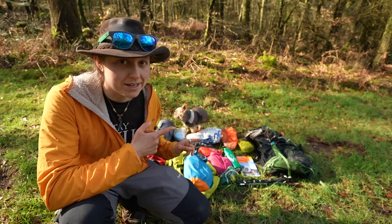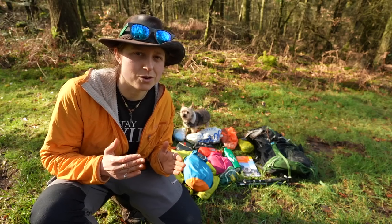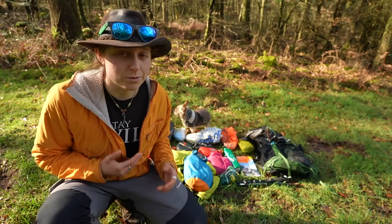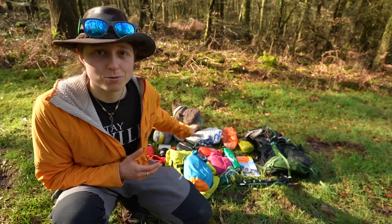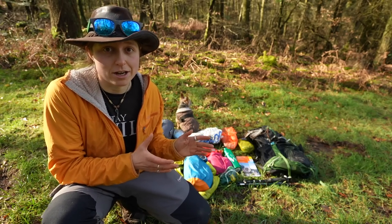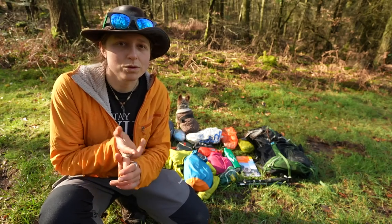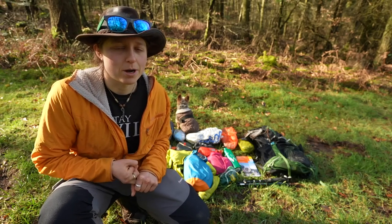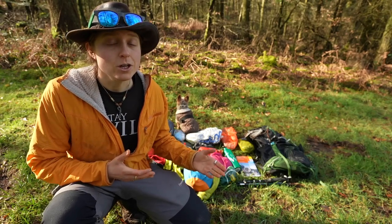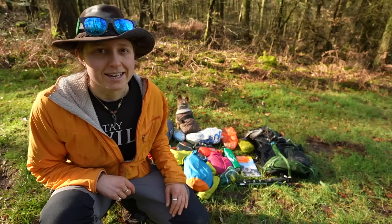Behind me is a whole load of stuff. This is everything I would take on an overnight camping trip. And to be completely honest, if I was going to hike for five, six, seven days, the only thing I would add is more food. The main thing I want you to think about is not the actual gear I'm using, but how it can be adapted to your budget, the climate and season you're going to be camping in, the weight you want to carry, and your situation. Your hiking experience is going to be different, so adapt it to you.